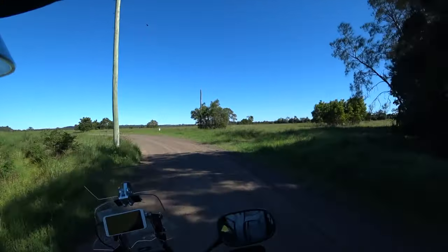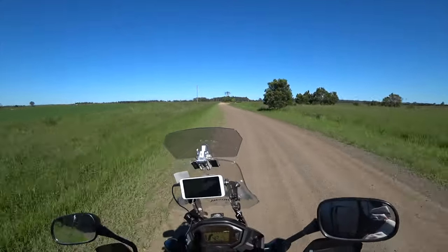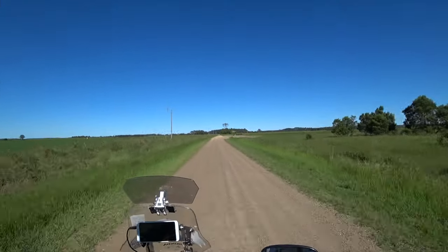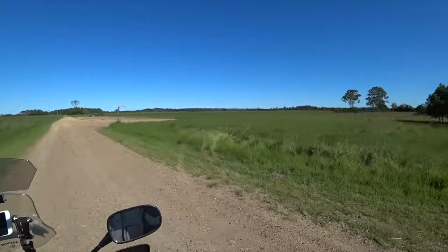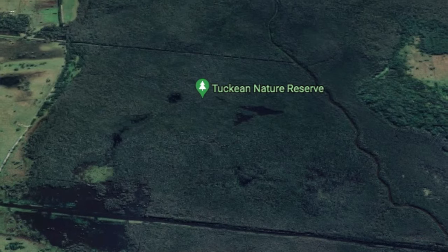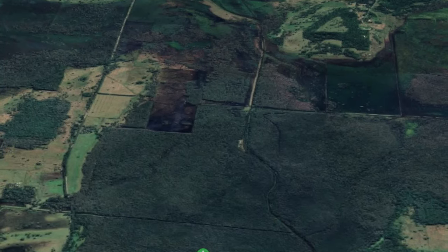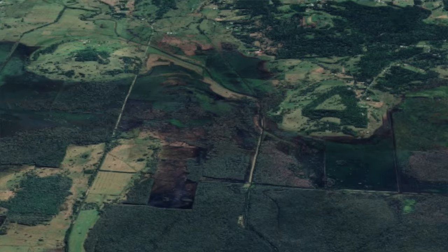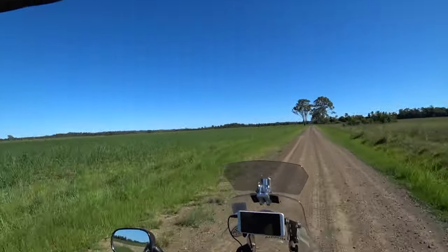It should be a right turn just over here somewhere — here it is, into Tuckian Island Road. Basically what we're doing is exploring around Tuckian — the Tuckian Swamp, Tuckian Nature Reserve and Tuckian Island. It's called an island just because it's basically in the middle of a bog, and there must be a solid bit.